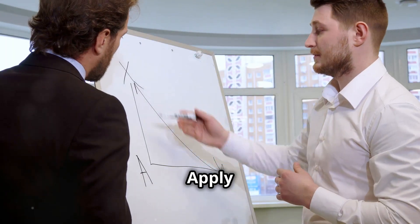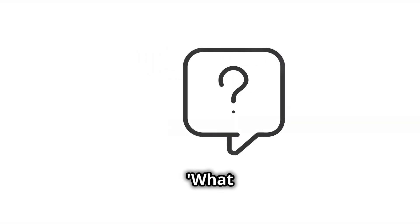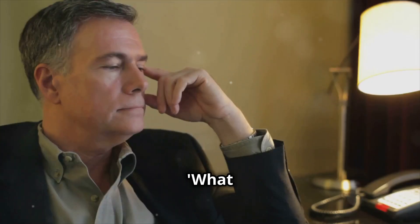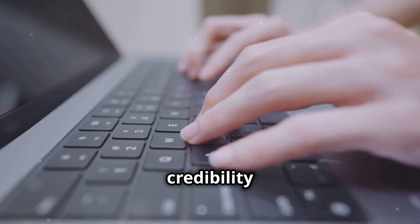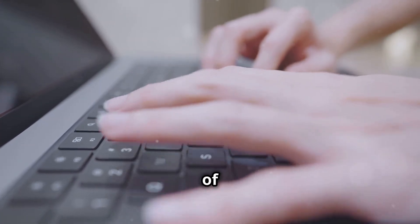Step 3: Apply the information. Ask critical questions like: what concepts are at play? What assumptions am I making? For instance, if an email promises you a fortune, question the credibility of the sender and the likelihood of the claim.